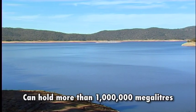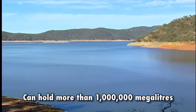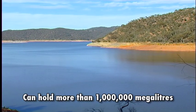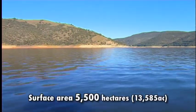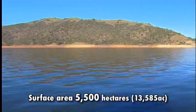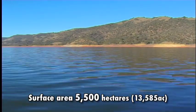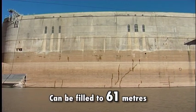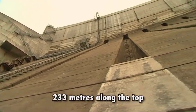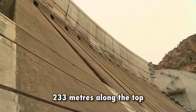Burrinjuck Dam is capable of holding more than one million megalitres of water, or twice as much as Sydney Harbour. It has a surface area of 5,500 hectares, the equivalent of 8,000 football fields, and can be filled to a height of 61 metres. Its width is 233 metres along the top.